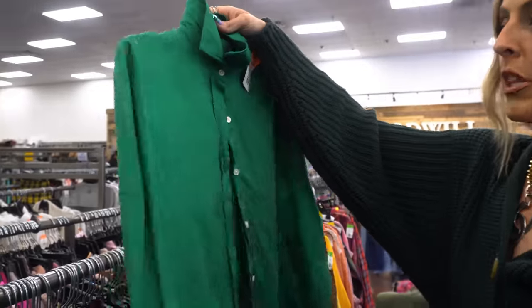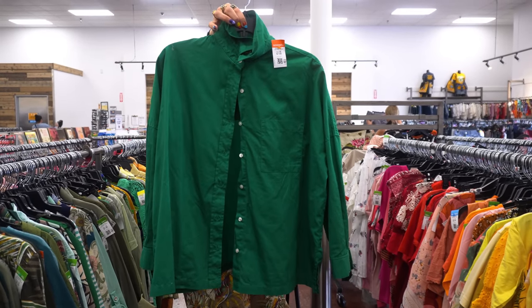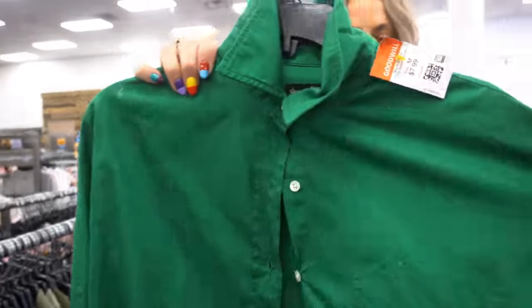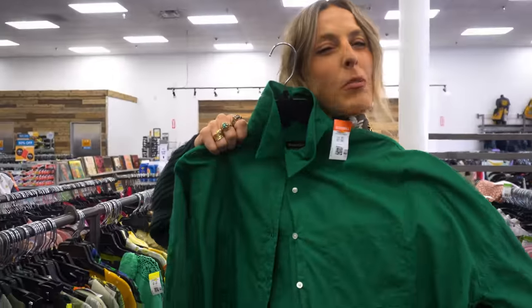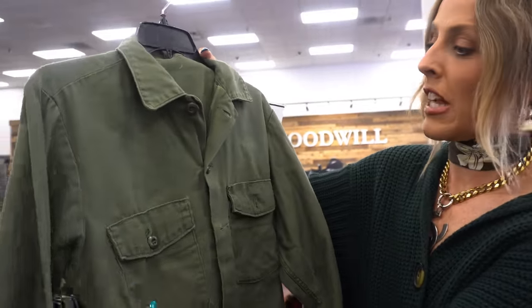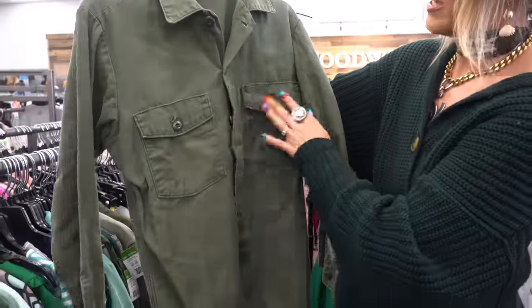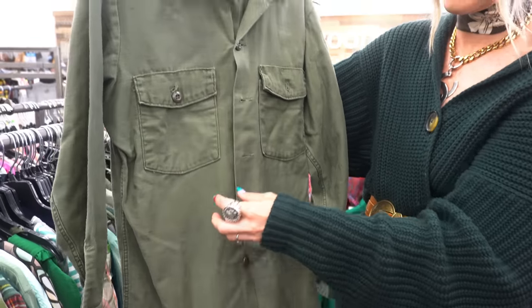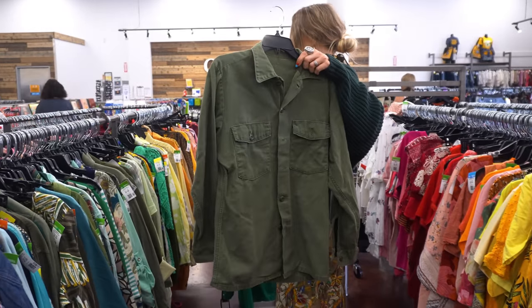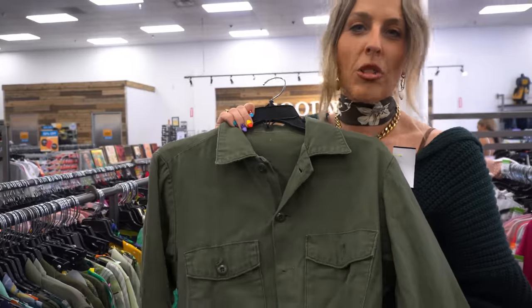I just spotted two button-downs I love. This is Stephen Allen — a really great classic brand — and I love this color green. It has an interesting dolman sleeve and a boxy shape, so I want to try this on; it could be a really great essential in my closet. This is an actual army shirt — I love it. It's got that great utility army material, a little bit worn in, which I love. I have my camo jacket that I wear a lot, but to have more of a shirt option, especially for layering, is great.